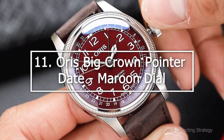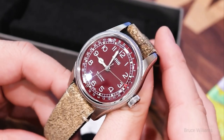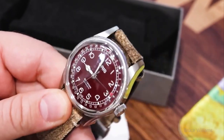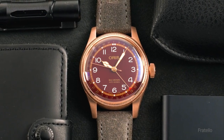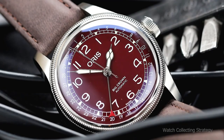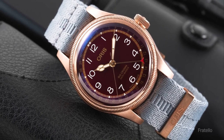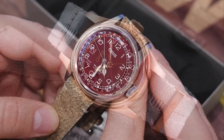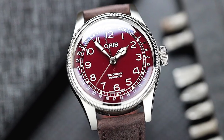Starting with number 11: Oris Big Crown Pointer Date Maroon Dial. One of Oris' most well-known hallmark pieces, the Big Crown Pointer Date has just launched in several quite unconventional hues, the majority of which have garnered positive reviews. This burgundy dial, which is deep, warm, and opulent, offers a wonderful backdrop for the off-white pattern and lume-treated cathedral hands, and is the one that sticks out in our opinion. The execution on this Oris watch is among the best we've seen. Maroon, sometimes referred to as burgundy, is a hue that has been seen on other brands, and it's also a color that is adaptable enough to wear every day.